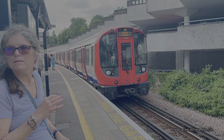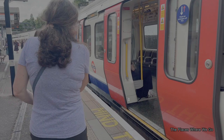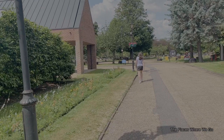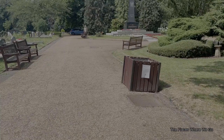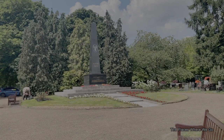Our first stop on this self-compiled itinerary of Polish heritage sites is called the Katyn Memorial. We traveled by tube to the Royal Borough of Kensington and Chelsea to get close to the Gunnersbury Cemetery. We did find the entrance — it was the official entrance. The Katyn Memorial is in West London, unveiled in 1976, and serves as a tribute to the thousands of Polish prisoners of war who were murdered by Soviet forces during World War II, commemorating what is known as the Katyn Massacre.